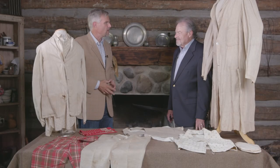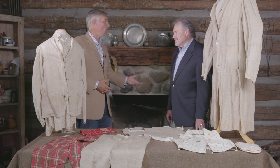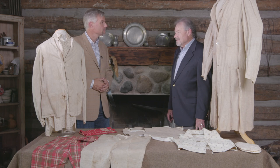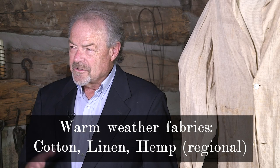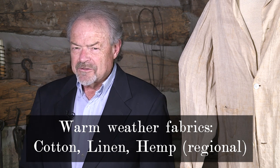When doing Living History, about 90% of my wardrobe involves wool, which is hotter than I'd like in the summer. The other options were cotton, linen, and hemp. Hemp was more regional — Virginia and Kentucky — but almost anywhere in the United States you could procure cotton or linen to make clothes. Cotton was used mainly for undergarments, but also shirts, and as we can see in the collection here, even trousers at times.